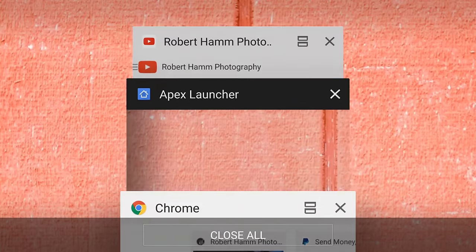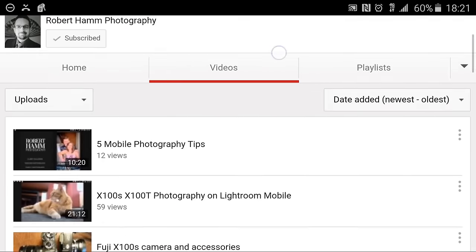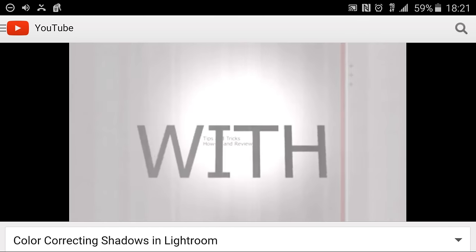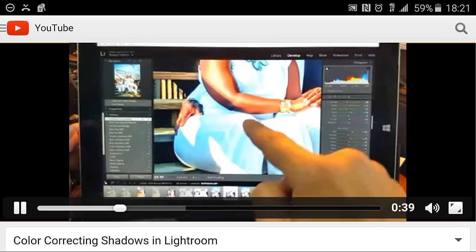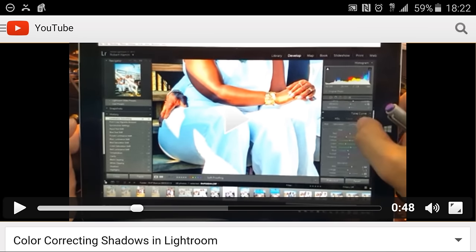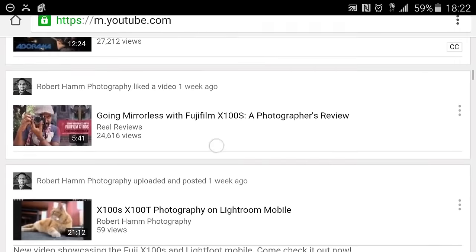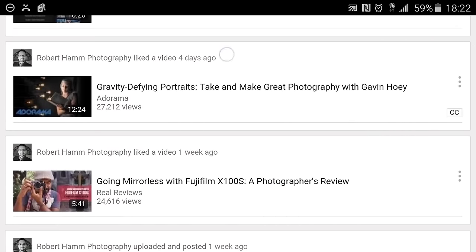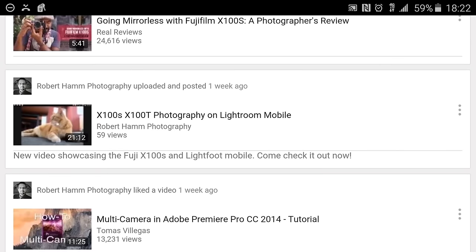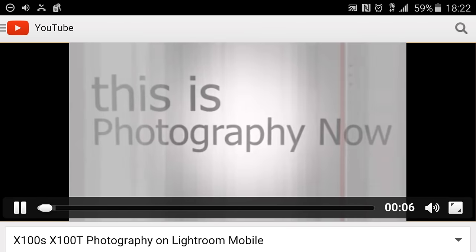If you've followed my channel, you'll know I've reviewed the Surface Pro 3 pretty thoroughly. What I'm telling you is that with the Surface Pro 3 you can do all kinds of stuff. The point here is to showcase the fact that this is actually running full Lightroom. Watch the full videos — there'll be links in the description and you can find them on my channel to see exactly how this works. You can also see I do a full Lightroom Mobile comparison with the X100S and X100T, showing what Lightroom Mobile looks like with those two devices.